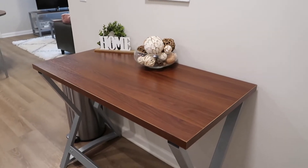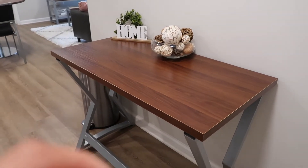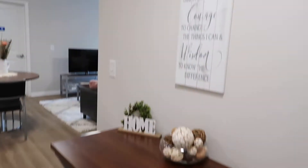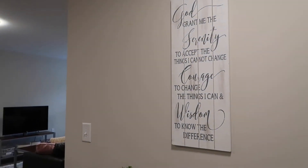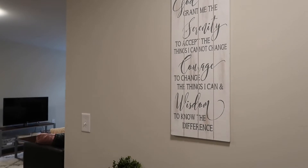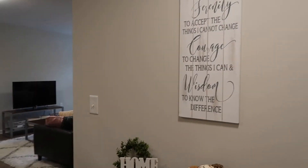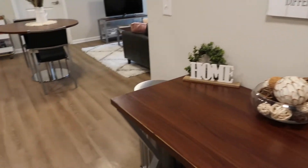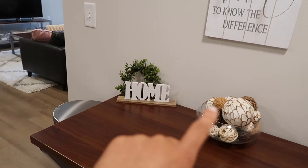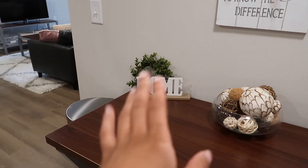My roommate put her desk out here because she didn't have space for it in her room. Honestly, I don't know if I like the whole setup here - I just randomly put that stuff there and I don't really know if it matches. She has this sign that says 'God grant me the serenity to accept the things I cannot change, courage to change things I can, and wisdom to know the difference.' That was really cute.